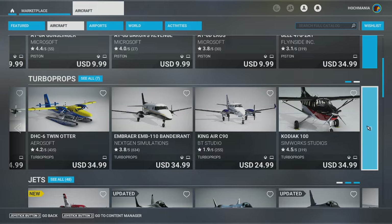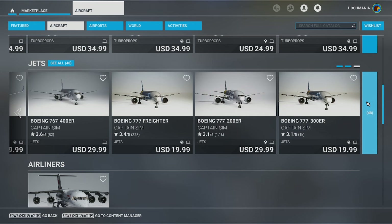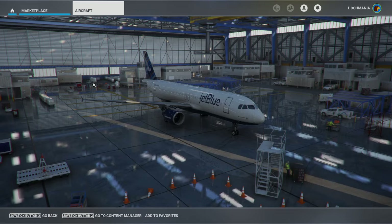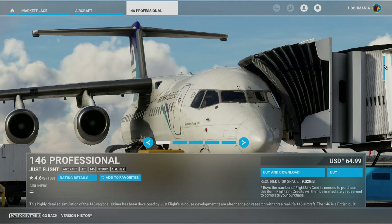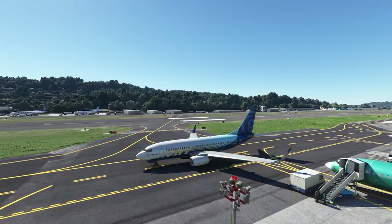For example, if you're purchasing a payware aircraft or scenery and there's an update, it will come out immediately through the developer website or even third-party websites like SimMarket and others. But through the marketplace, it takes much longer because updates just take forever to filter through. This can be really important, especially because a lot of these updates deal with performance, fixing bugs, and general improvements. That alone should stop you from purchasing anything through the Microsoft Marketplace.